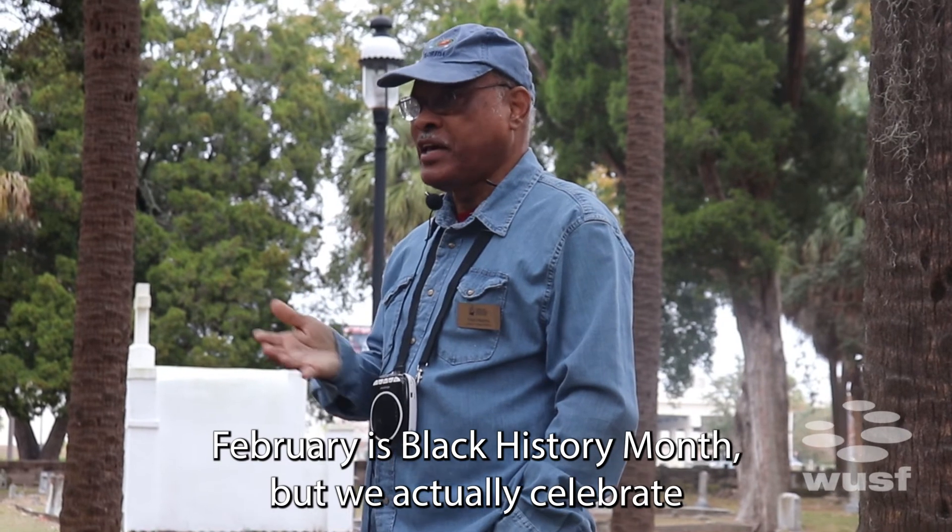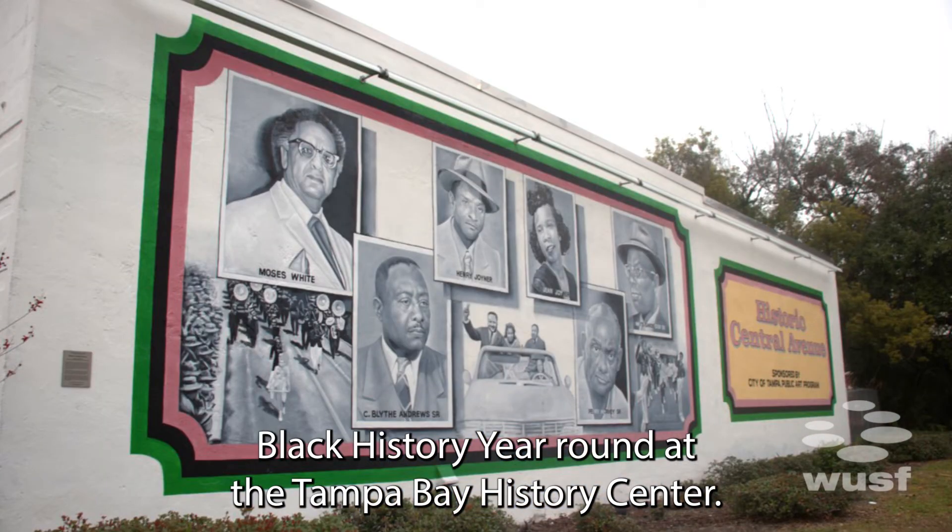But we actually celebrate Black History year round at the Tampa Bay History Center.